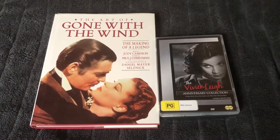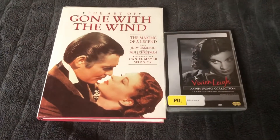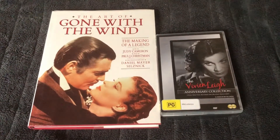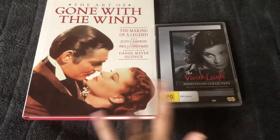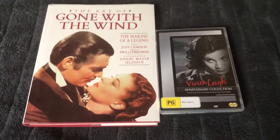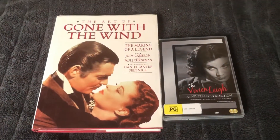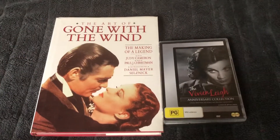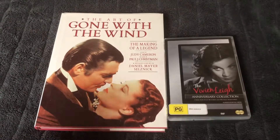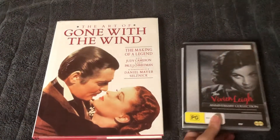Hey guys, it's ClassicL96. I'm going to be doing a slightly short video of what I got for Christmas, but only on the classic related stuff I got for Christmas. It's a little bit late, I know, but for a good reason actually, which I'll explain in a moment, but I'm going to get started to show you guys what I got for Christmas last year.